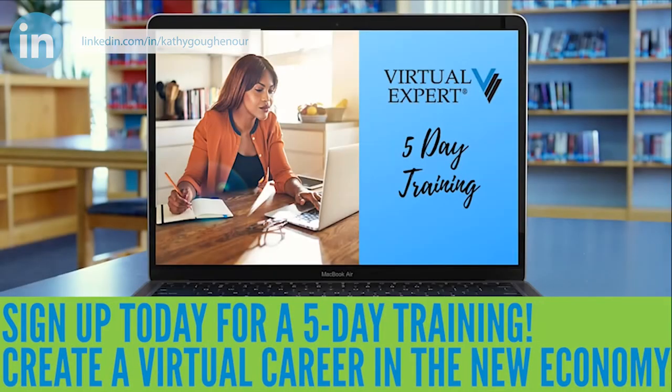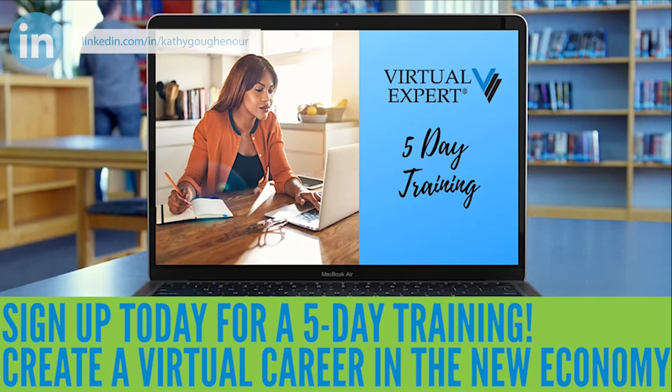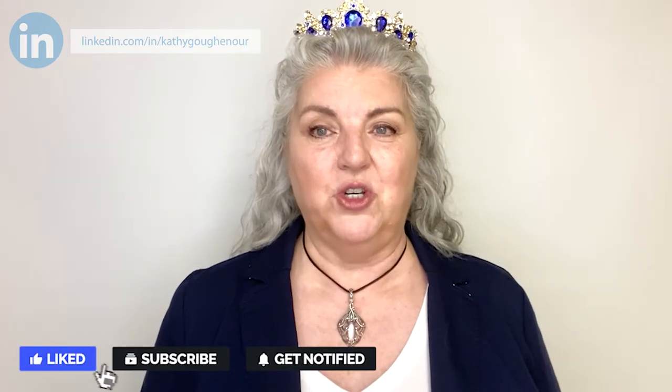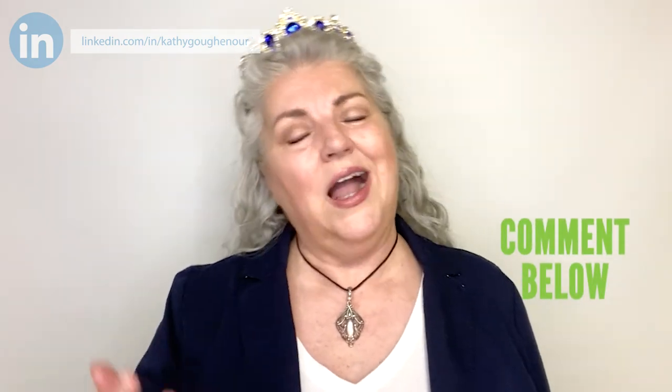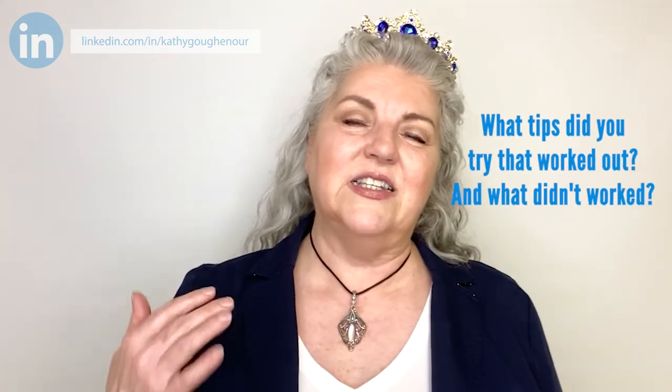Are you ready to find out if becoming a virtual assistant or virtual expert is right for you? Sign up for my five-day training, Create a Virtual Career in the New Economy, by clicking the link below. Please subscribe to my YouTube channel and click on that little bell to be notified when I upload a new video. I'd also appreciate it if you would click like on this video and comment below — let me know what works for you, what tips did you try that worked out, and what didn't work?